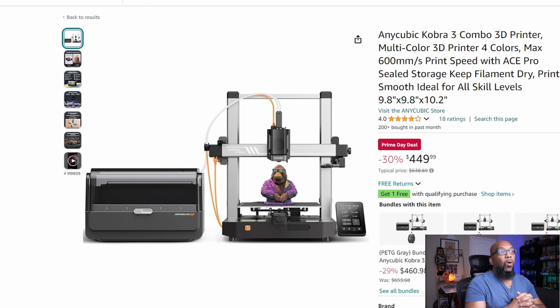Next up, we got the Anycubic Cobra 3 Combo. And this price is $449 for both the printer and the ACE Pro multicolor filament system. And this price is not a price that we haven't seen before. Back when they were running the deals for the Cobra 3 Combo, we were seeing something like this, but you can get it on Prime Day and get it delivered to you pretty soon for only $449. The printer and the multifilament system for $449 — that's pretty darn good.